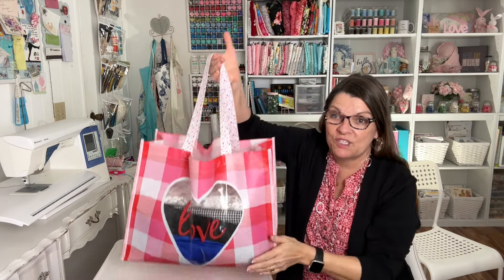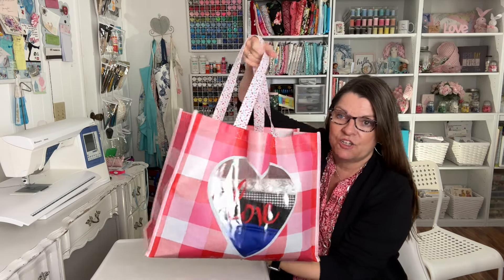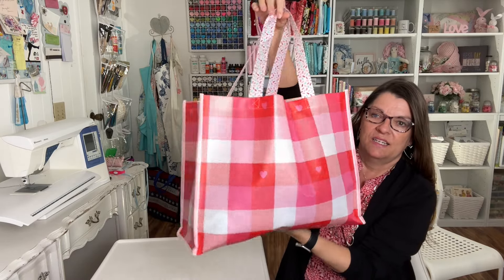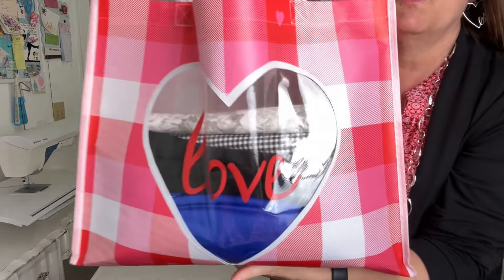First of all I want to show you this adorable bag. This cost two dollars and 59 cents at Joann's. I love the little heart cut out in the word love.